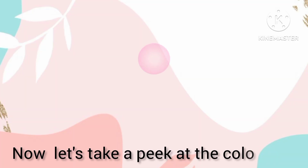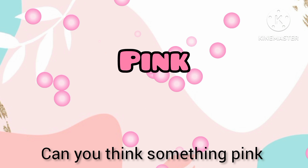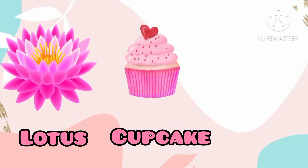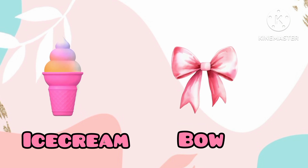Now let's take a peek at the color pink. Can you think of something pink? Yes! Pink lotus, pink cupcake, pink pig, pink ice cream, pink bell.